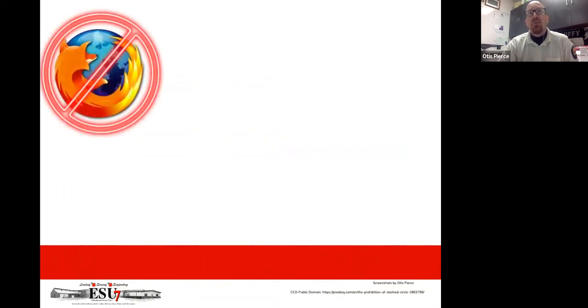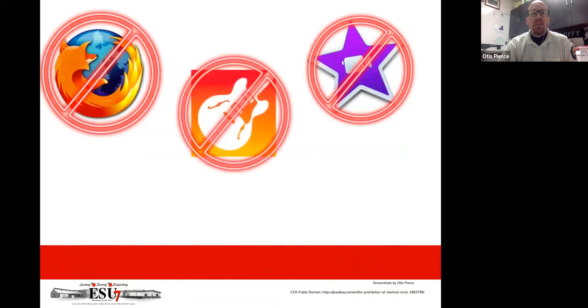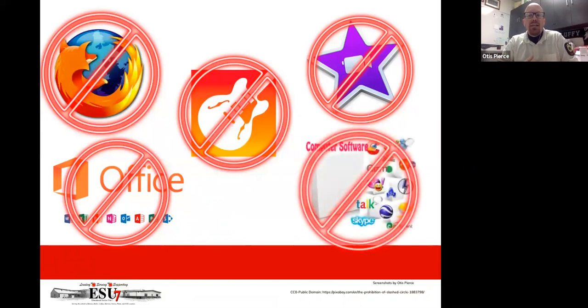Some things Chromebooks don't do: they don't run Firefox, iMovie, GarageBand, or Movie Maker. They don't run Office unless it is Office 365, which is web-based and will run in Chrome. Any software that is not web-based won't run on a Chromebook — it has to be web-based, period. That's all it will run. It does have USB ports and presentation ports, which we'll talk about in a bit.